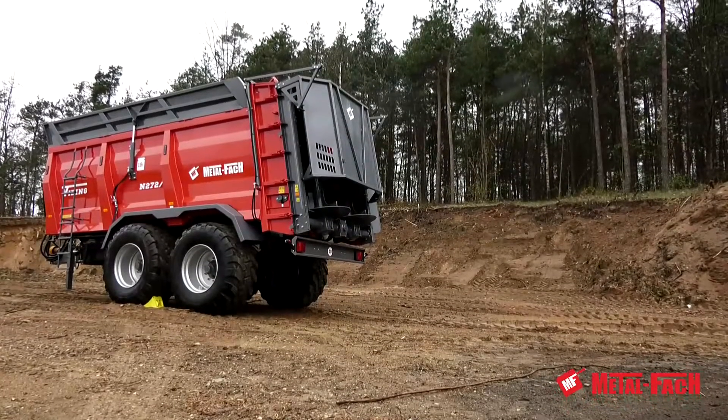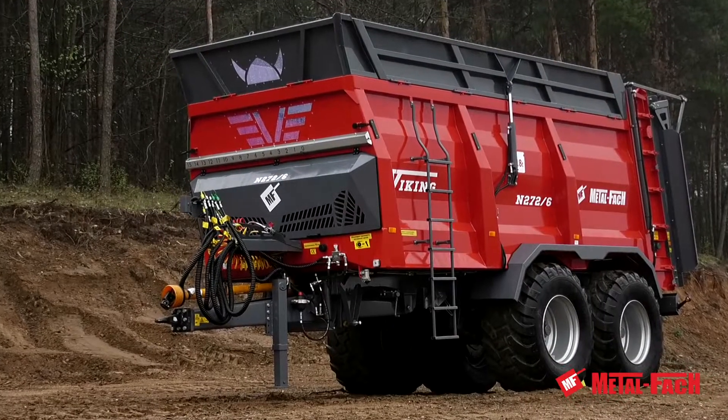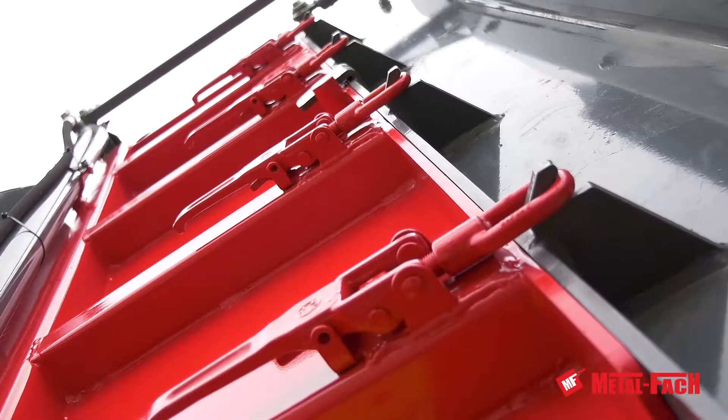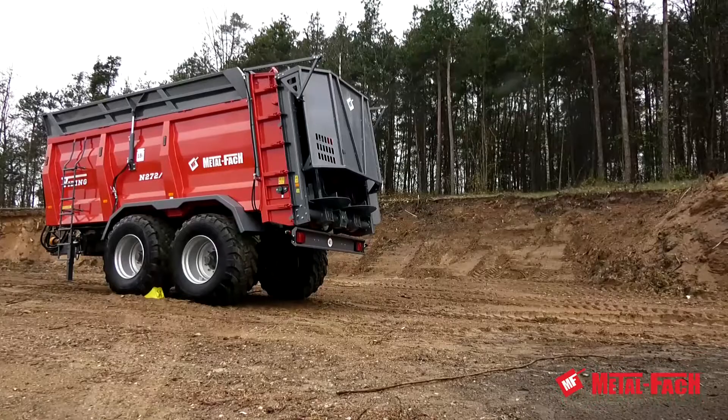Metalfax Okulka presents the biggest spreader in our offer — the Viking N272 — with a loading capacity of 18 tons. Specially designed, the detachable adapter gives you the chance to use this machine also as a bulk trailer.